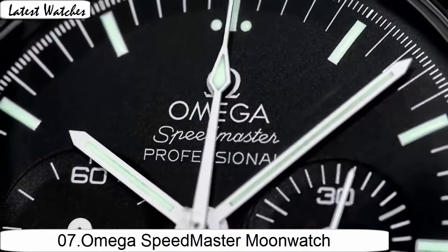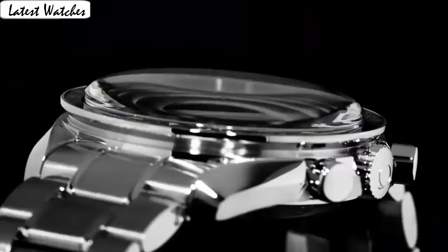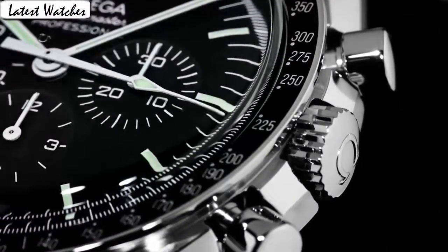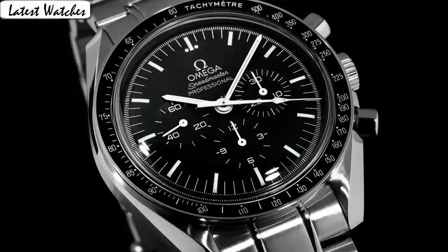Dial window material type: sapphire crystal. Display type: analog. Clasp: glass deployment buckle. Case material: stainless steel. Case diameter 42 mm, case thickness 14 mm. Band material: stainless steel, band width 20 mm, band color black. Dial color black.